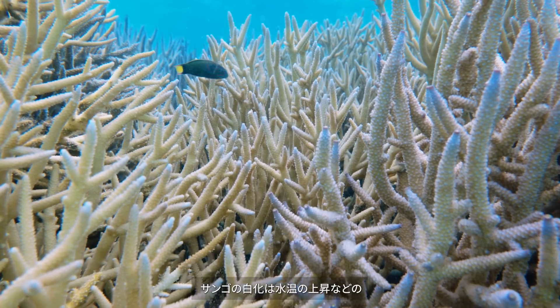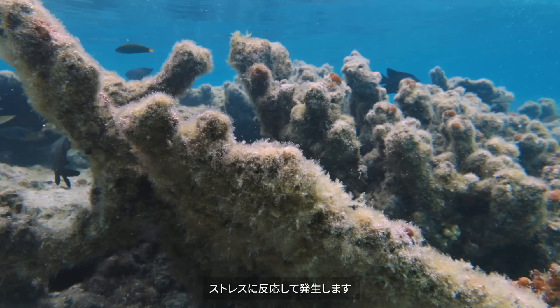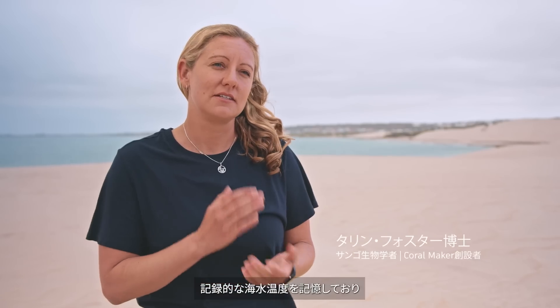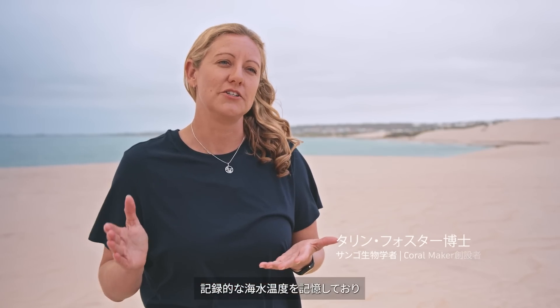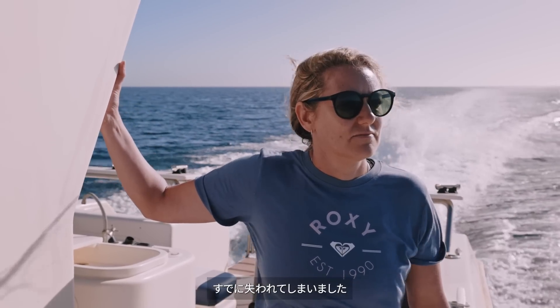Coral bleaching usually happens in response to a stress event like higher water temperatures. We've just had six consecutive years of record-breaking ocean temperatures and we've lost already around 50 percent of our coral reefs worldwide.